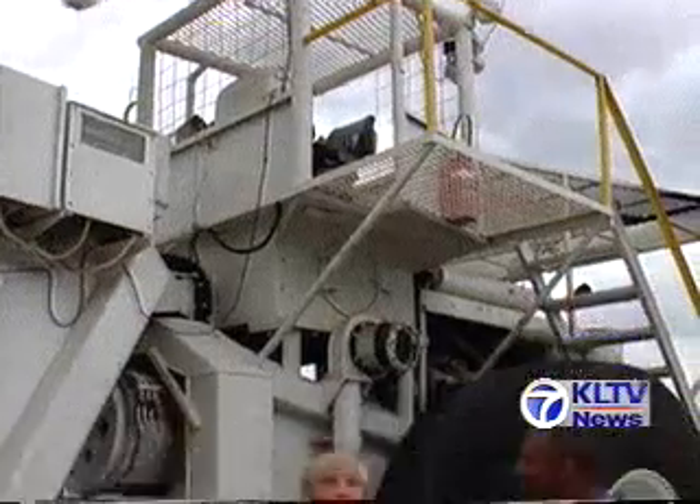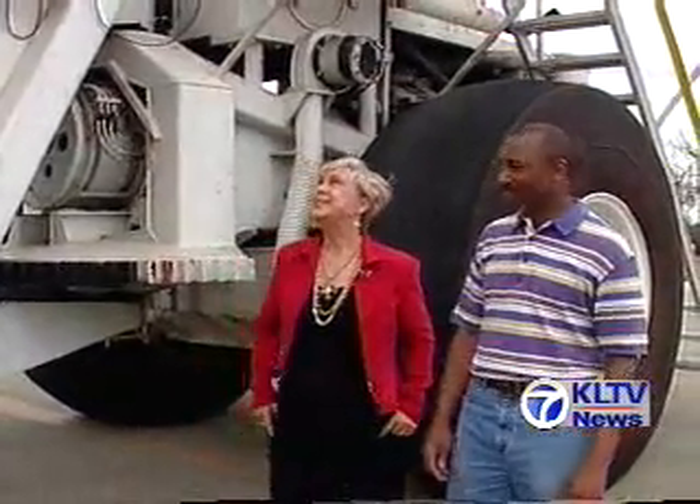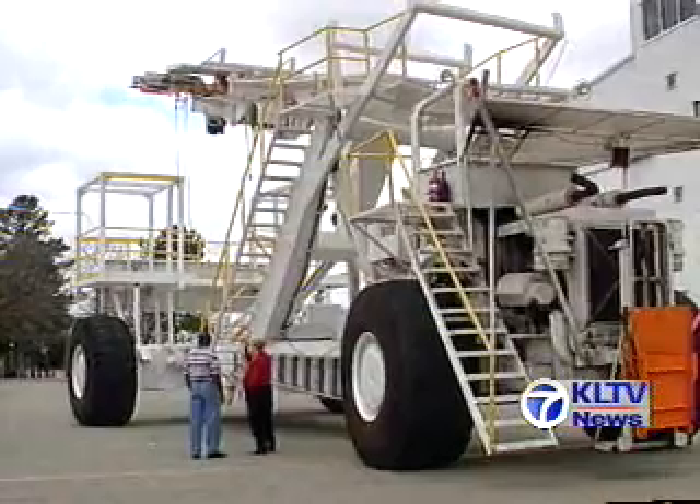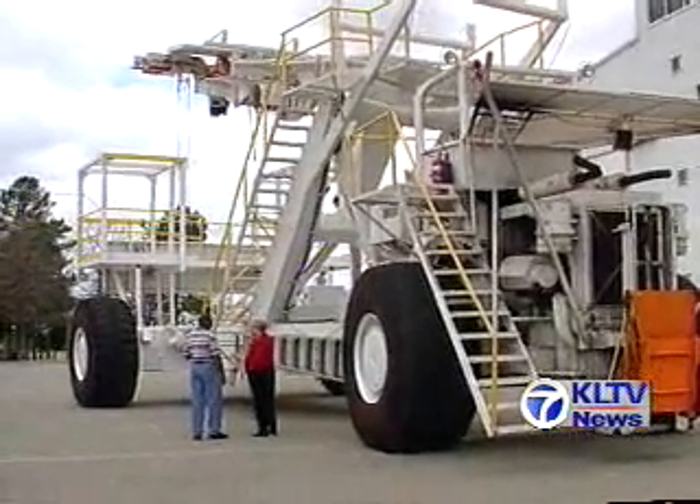Now this is the original. Who built it? R.G. Letourneau out of Longview, Texas — right here in East Texas. The data that we get — the scientists get, rather — is used all around the globe.